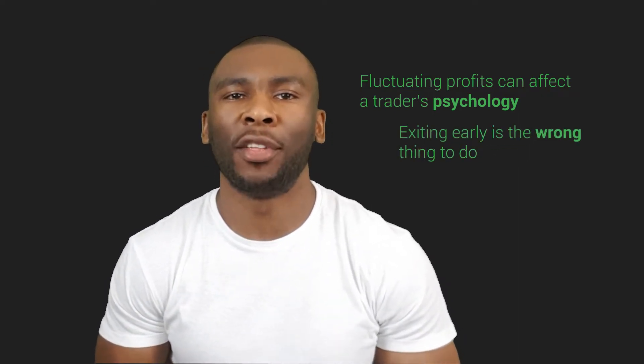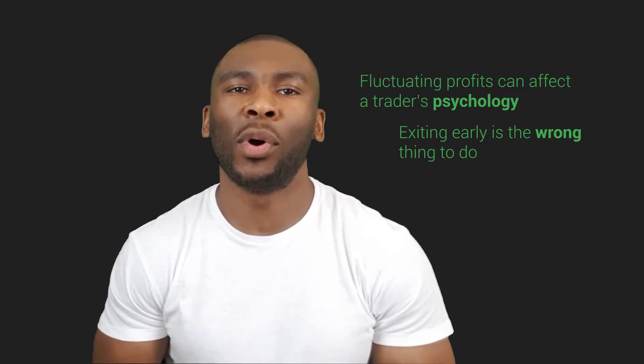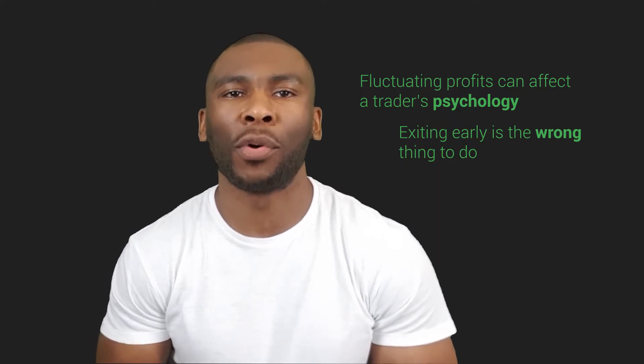Exiting early is the wrong thing to do, as these trends usually go back into profit. Understanding this will help us control our emotions and withstand the ups and downs we may see in our broker account.